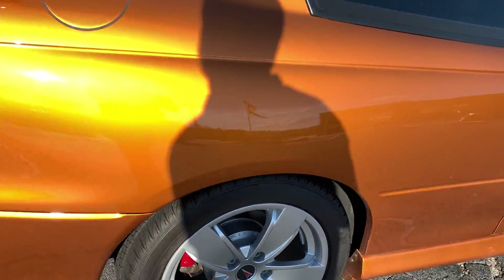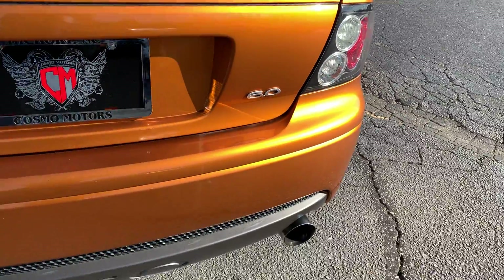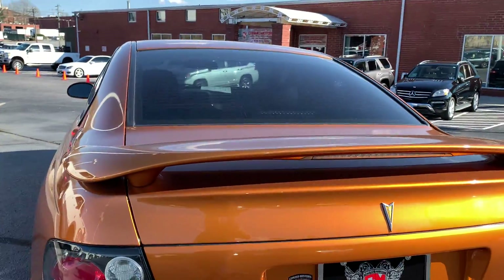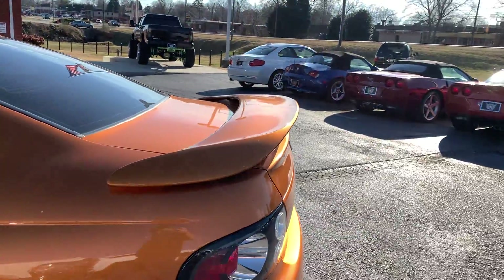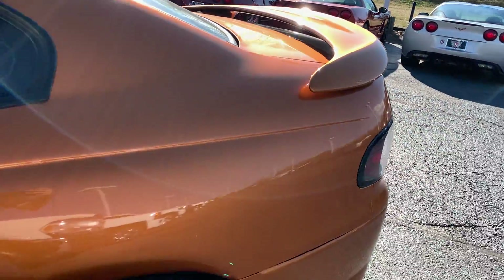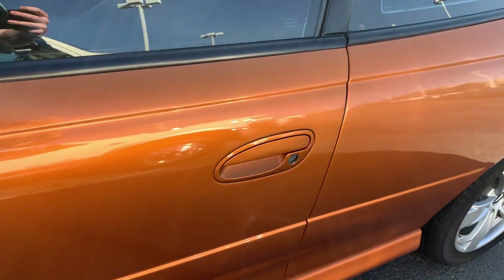This thing is in excellent shape with 50-some thousand original miles, with a good old 6.0 in there. Best thing about this one is it is bone stock. The only thing I found on this whole car is right here — it's been touched up a little bit with the same paint, but you can still see it. Step back and it's not really there, but get up close and you can see it.